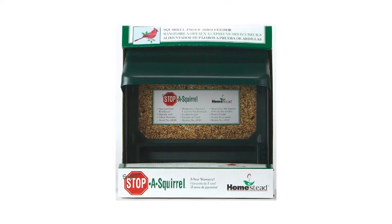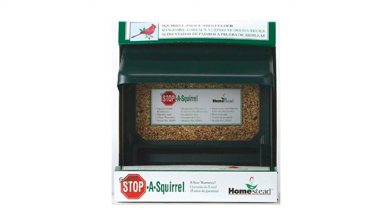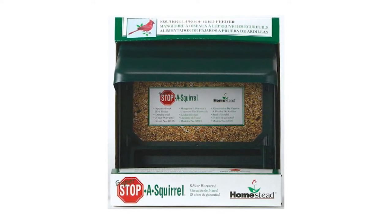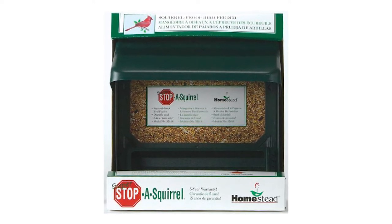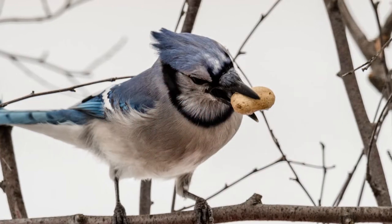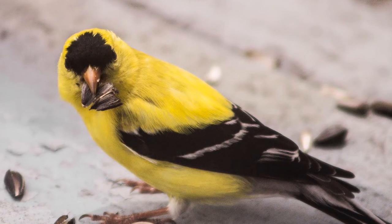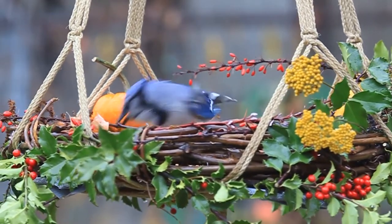It has side storm panels that effectively shield the seeds from harsh weather conditions like rain, snow, and wind. This feeder also has a built-in spring which easily adjusts to close the feeder ports, depriving nosy squirrels or larger birds who want to steal grains intended for smaller birds like cardinals, blue jays, and goldfinches. There is a large window that clearly displays the seeds, letting you monitor the amount of food inside and quickly fill it up.